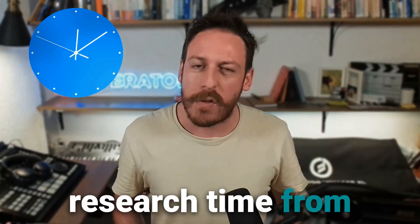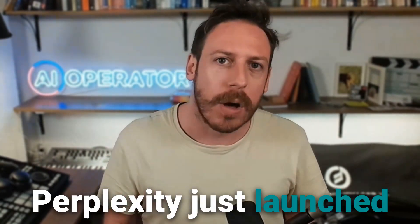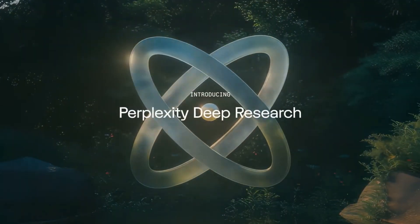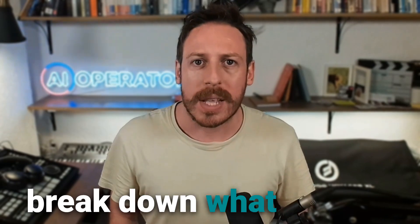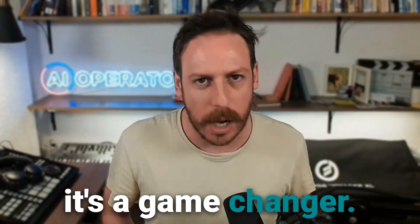Imagine cutting your research time from hours to minutes. Sounds impossible? Not anymore. Perplexity just launched Deep Research, an AI that does expert-level analysis for you. Stick around as we break down what it does, how it works, and why it's a game-changer.